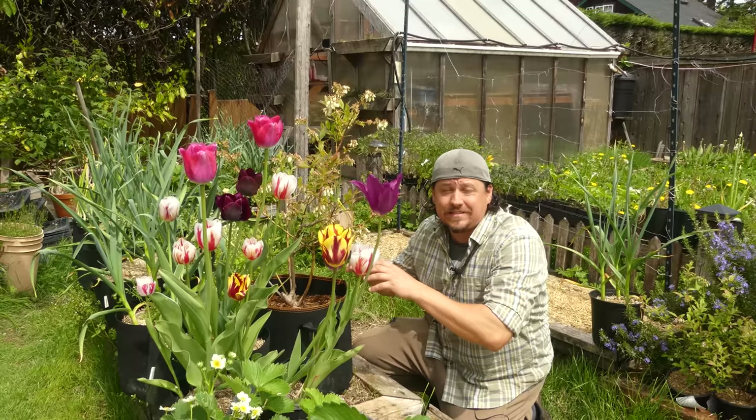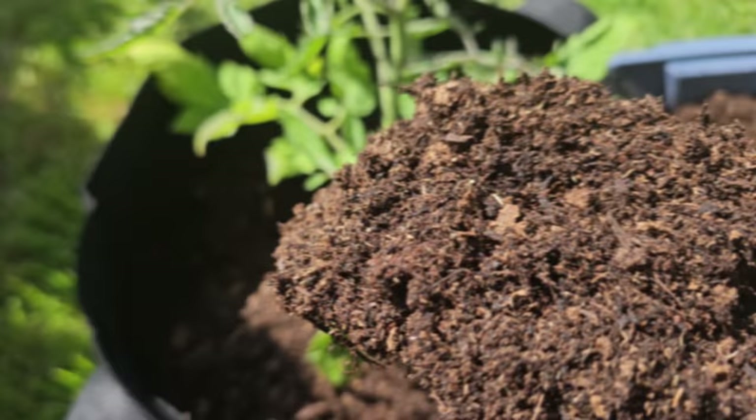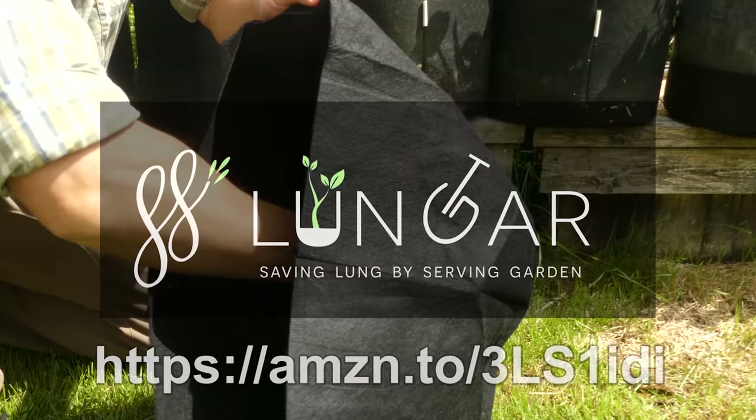This video has been made possible by the good folks at Lungar Plant grow bags. In my short time with them, these fabric pots are a cut above the rest — heavy duty non-woven fabric, reinforced durable handles for those heavy harvests, and double stitching on all the seams. Sturdy, well made, and can even be washed at the end of the season for you to reuse year after year.